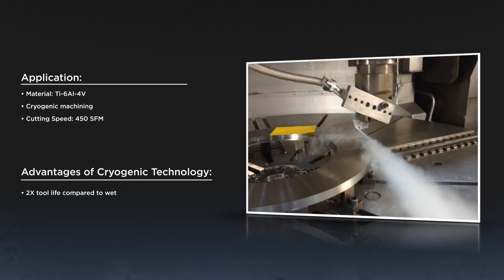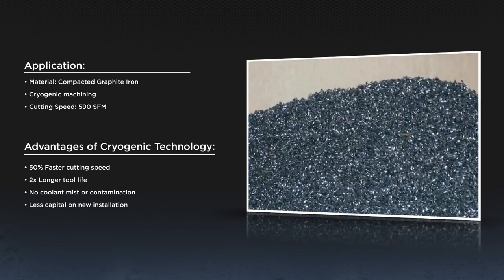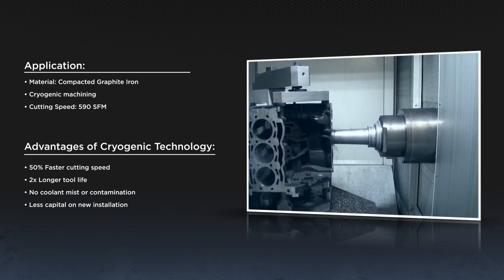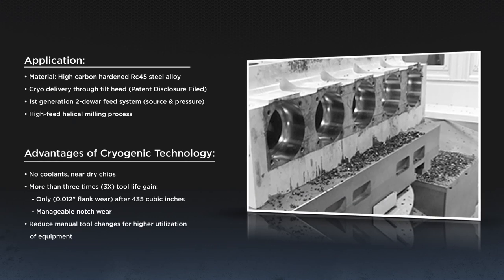This is a vertical lathe application turning titanium at 450 surface feet per minute, cryogenic only, with two times increase in tool life. Shifting to an automotive application cutting compacted graphite iron, we increased speed by 50% and gained two times the tool life. A similar demo is running on the HMC 1600 cutting a Ford diesel 6.7-liter V8 block. For an industrial equipment application cutting alloy steel on the 5-axis tilt spindle HMC 1600, results were excellent — we achieved three times conventional tool life, reaching 12 thousandths flank wear after 435 cubic inches of metal removed.